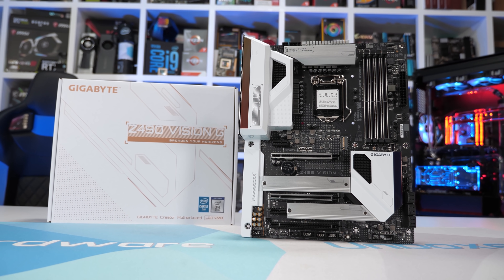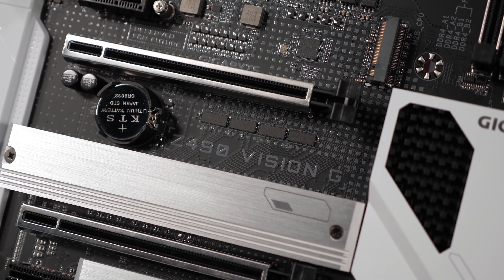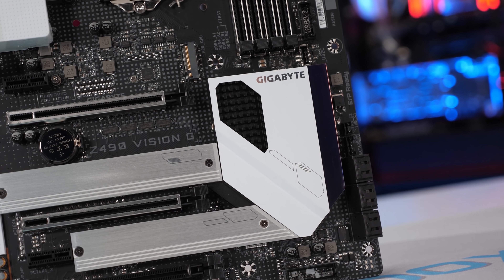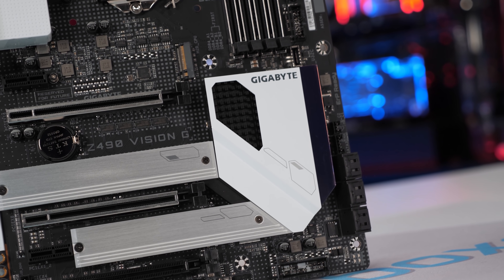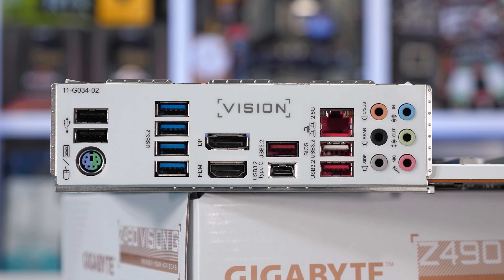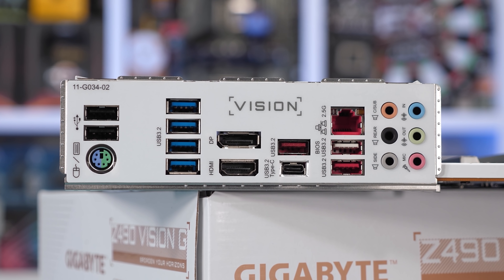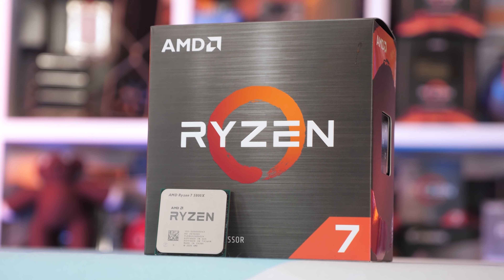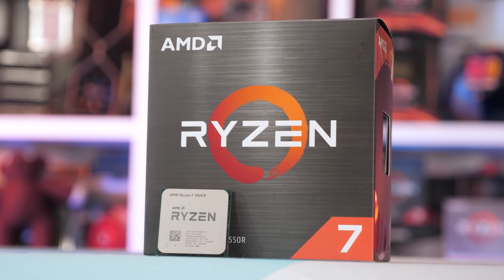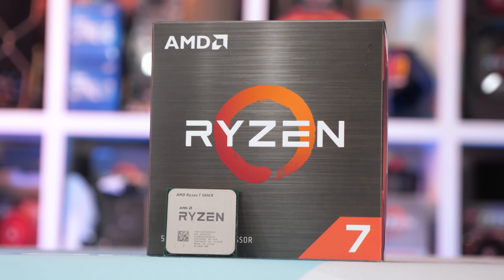For those wondering, the 11th gen Core i7 range is pretty weak right now in terms of value, though arguably still better value than AMD's Ryzen 7 5800X at $450 US. The 11700 can be had for $340, while the F-SKU is actually a little more expensive at $350. The 11700K is at $390, so still $6 less than the 5800X. To be fair to AMD, the 5800X is far more power efficient and is supported by the superior AM4 platform, but neither are good value right now.